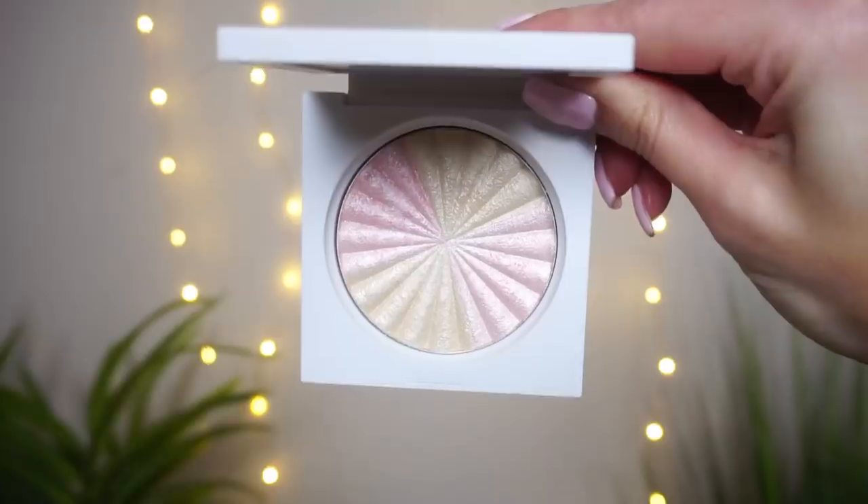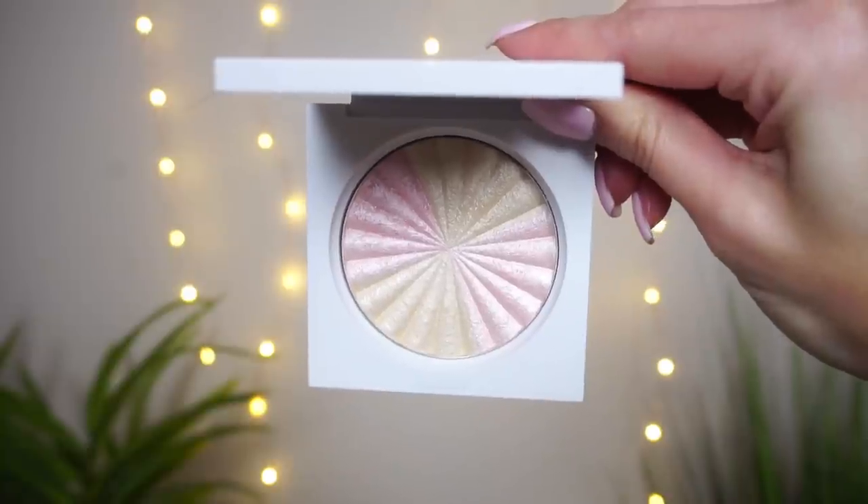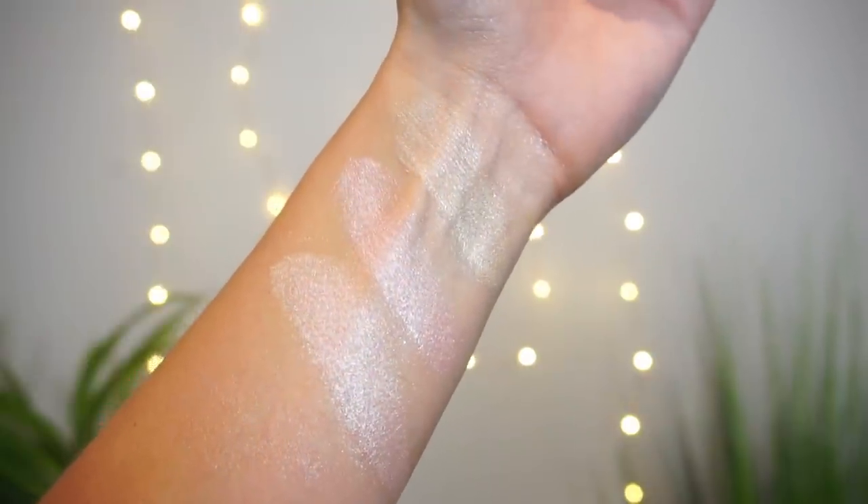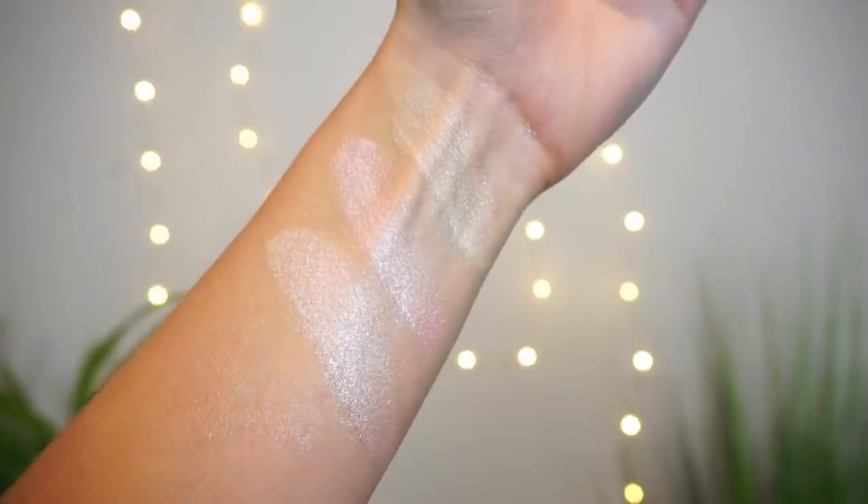We also came out with the Star Inspired Highlighter. This was my very first collab piece with Ofra Cosmetics when I was their first ever Project Influencer. In the favorites bundle, this highlight has two pieces of Star Island and two pieces of Pillow Talk inside. You can use them separately, together, or mix and match — I love Star Island as a brow bone, inner corner, and nose highlight.